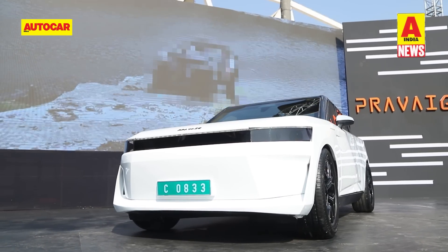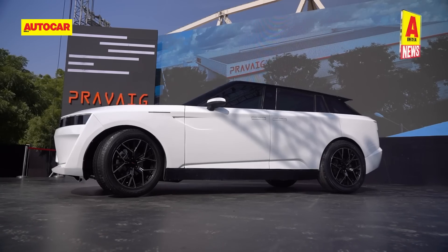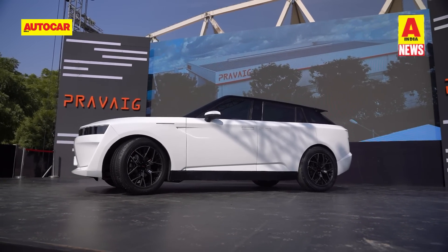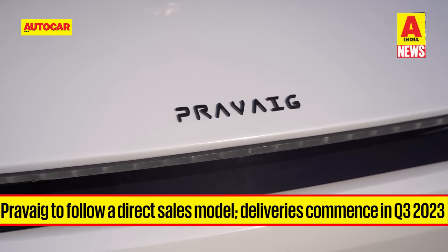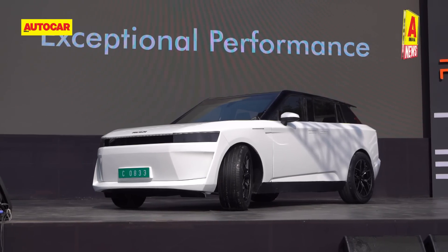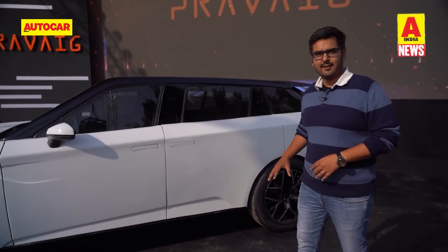The stats suggest performance at par with more expensive imported luxury SUVs. The DeFi will be sold with a 7.2 kW AC home charger and will support up to 150 kW of DC fast charging. While the company will start with a direct sales model, it says it can service the DeFi SUV at 34,000 PIN codes across India, along with emergency roadside assistance. For more on the electric SUV, please check out our walk-around video.